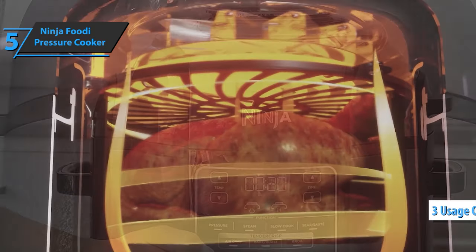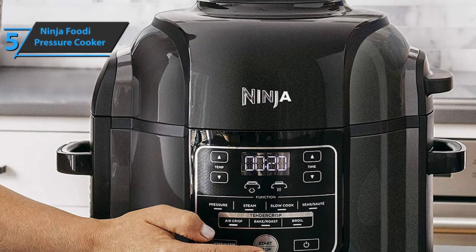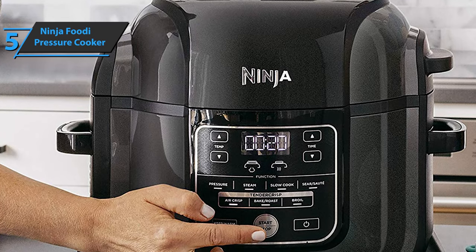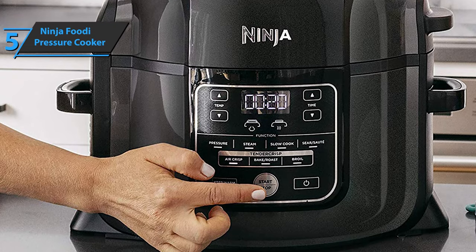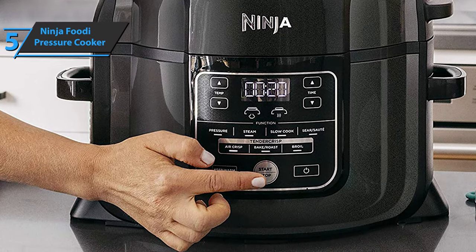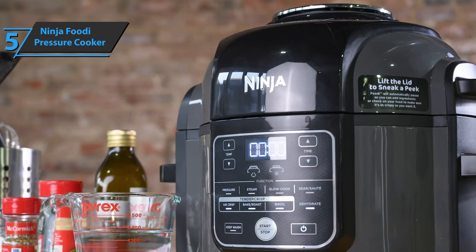There are three basic ways to use it: with a separate lid for pressure cooking, plus steaming, slow cooking, and stewing; with an enclosed lid for air cooking, baking, roasting, and broiling; or without a lid to simmer. Inside the device is a removable pan for use on its own, or with a cook and crisp basket or reversible grill.